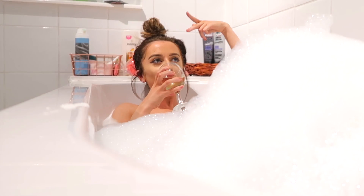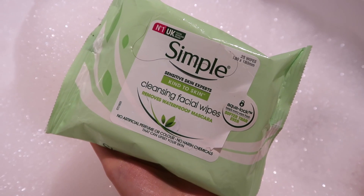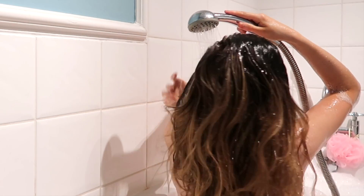I have like bits of blonde in my hair now, so I just use this Fudge shampoo and conditioner and it's honestly amazing. I then just take my makeup off using these Simple cleansing facial wipes — there's a hair on it, I know, that's disgusting.